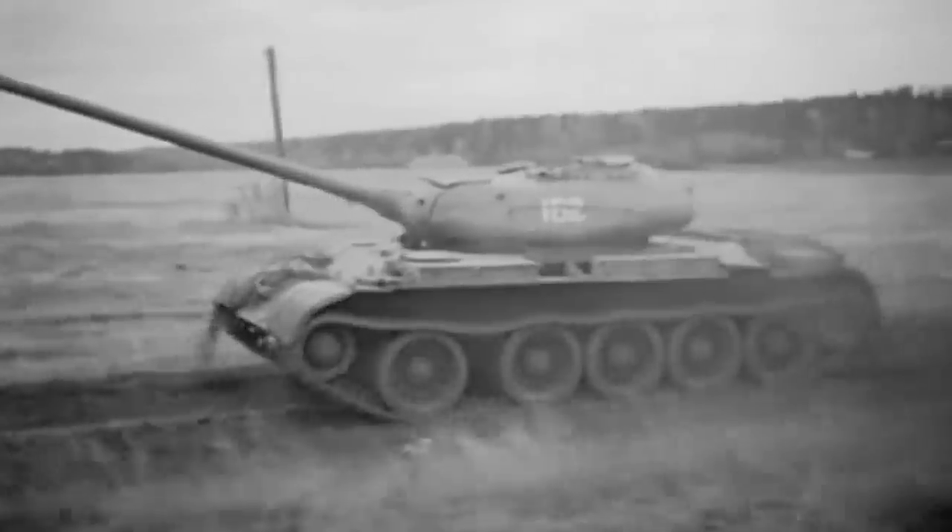The Soviet rise to power following World War II could not have been possible without the Russian T-54/55 series combat tanks.